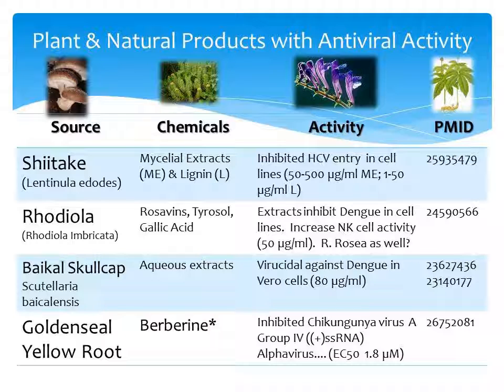Aqueous extracts of Baikal skullcap, which contain baicalin, had virucidal activity against dengue in cells. It is also neuroprotective against toxins such as 6-hydroxydopamine. So if you have Parkinson's, you may want to look into using Baikal skullcap, or at least discuss it with your physician.